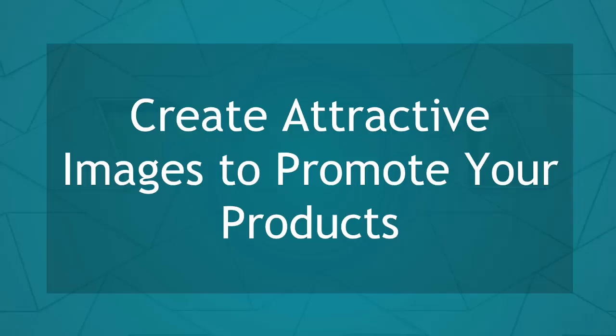Hello guys! In this lesson, we're going to talk about creating attractive images to promote your products. Let's get started!